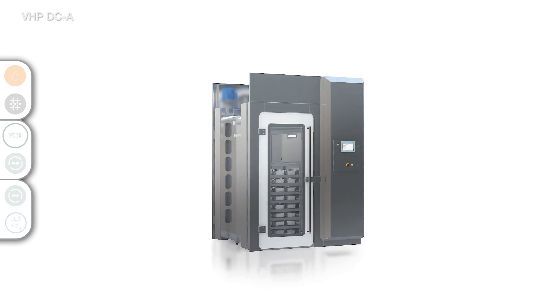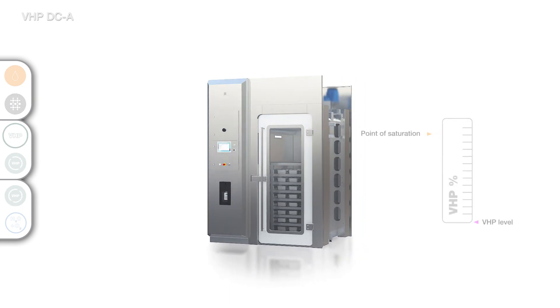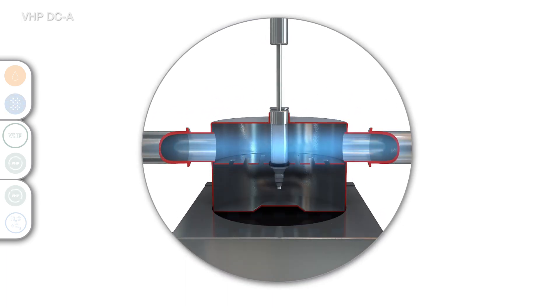The VHP decontamination contains two distinctive phases: the conditioning phase and the VHP exposure phase. The conditioning phase is used to rapidly increase the amount of VHP inside the enclosure to a level slightly below the saturation point. The vaporizer flash vaporizes aqueous hydrogen peroxide solution and disperses it into the airstream.